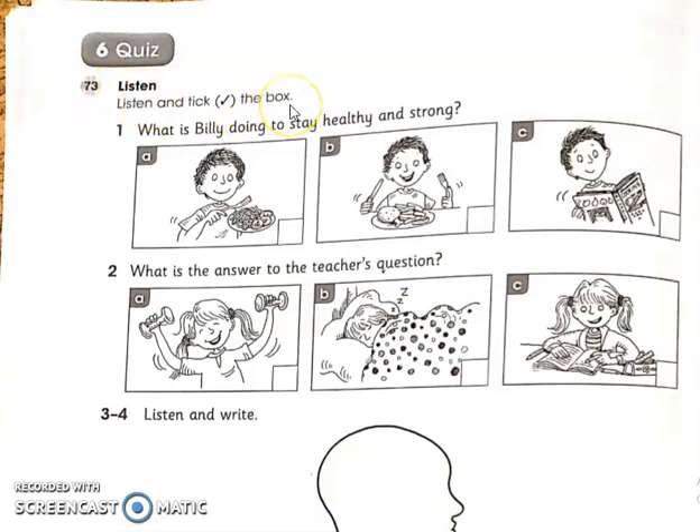Listen and tick the box. Before playing the audio track, you need to read and understand these questions: What is Billy doing to stay healthy and strong, and what is the answer to the teacher's question? Listen and write. Now listen and tick the box — I'm going to play the audio track. Listen to it attentively and then tick the correct box.